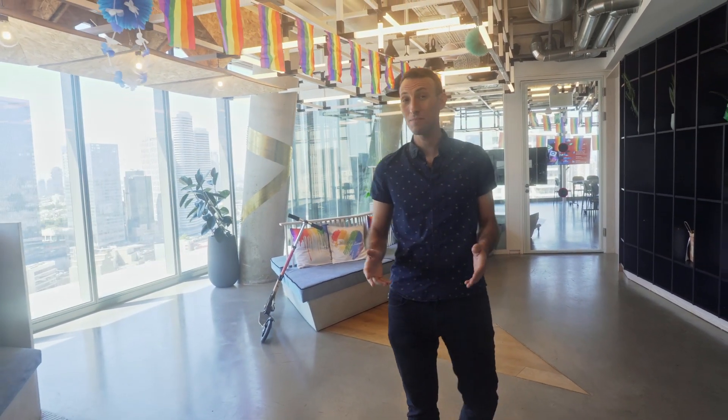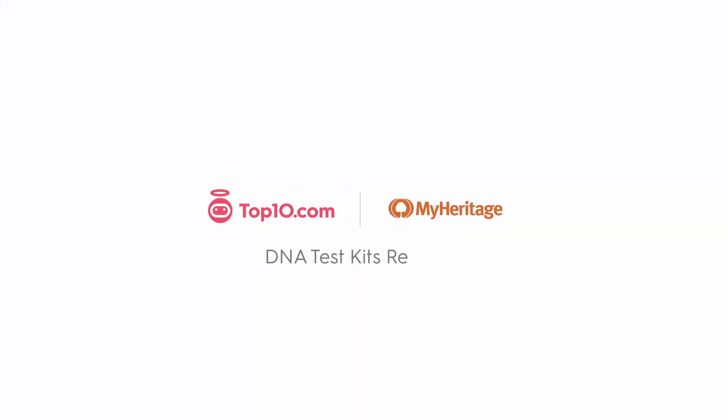Hi, I'm Dave from top10.com reviews. We're here to help make decisions easier. We spend hours reviewing products and services and comparing features so you don't have to. Our goal is to bring you the 10 best options every time.